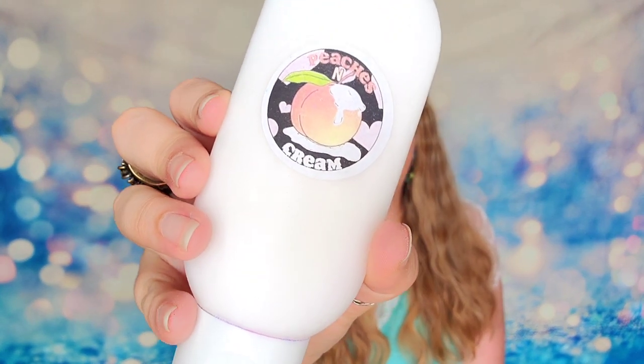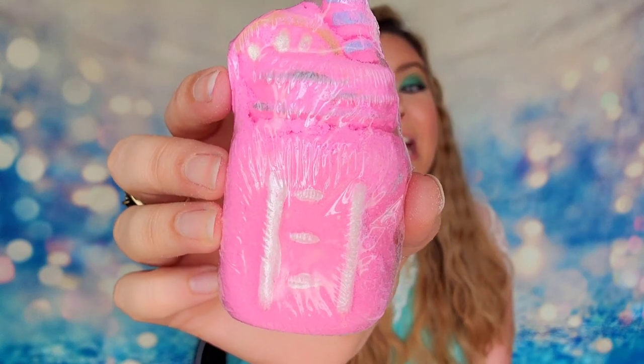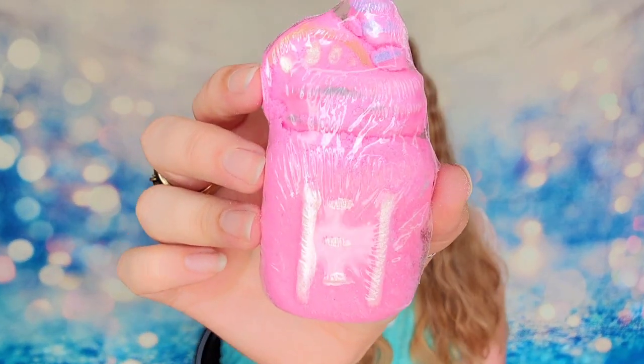We also received a body butter in the scent Peaches and Cream — four ounces in a squeeze bottle tube. She nails the scents exactly — I smell peaches but also that creaminess, that vanilla in there. She nails it every time. We have another bath bomb here — three and a half ounces — shaped like a mason jar with a lemon wedge, and it's in the scent Strawberry Daiquiri. Now you're speaking my language — that's one of my favorite drinks. These scents are awesome.